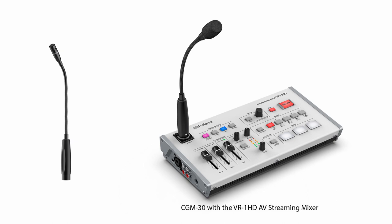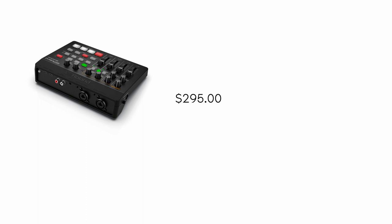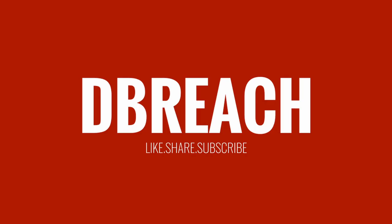The Roland AeroCaster VRC-01, UVC-02 Web Presentation Dock, and CGM-30 Gooseneck Microphone will be available in the US in March 2022 at the following prices: AeroCaster VRC-01, $295; UVC-02 Web Presentation Dock, $295; CGM-30 Gooseneck Microphone, $68.